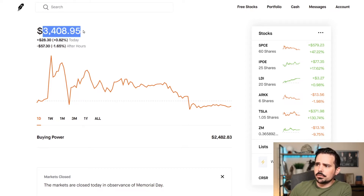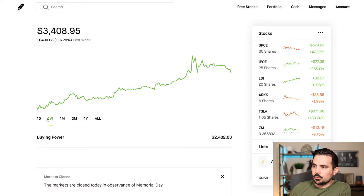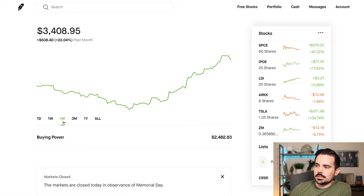So right over here, you can see my portfolio is at $3,408. If we go to the week, we had a really good week right here — over 16% in growth, $490 in dollars gained. You can see here the last month, $638 right there.